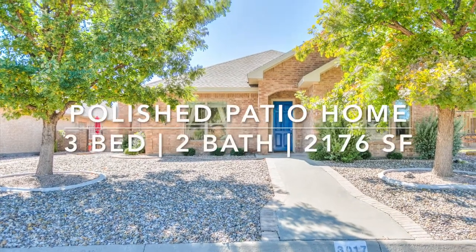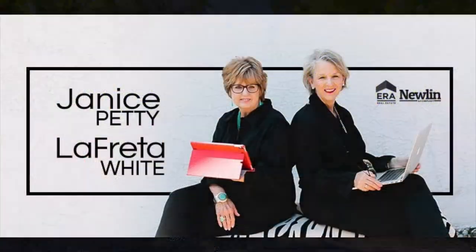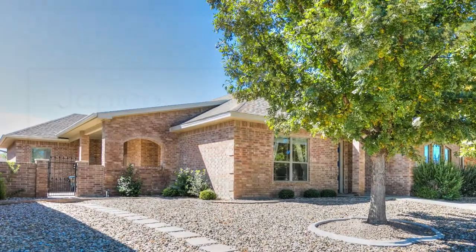Recent updates create carefree, stylish living in this lovely three-bed, two-bath patio home.